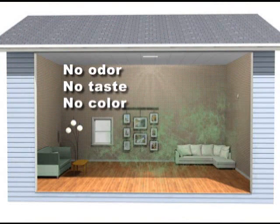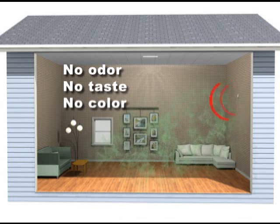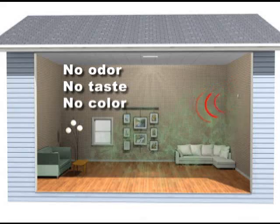If carbon monoxide gas from the generator enters your home and poses a health risk, the alarm will sound to warn you. Test the battery monthly and replace it every year.